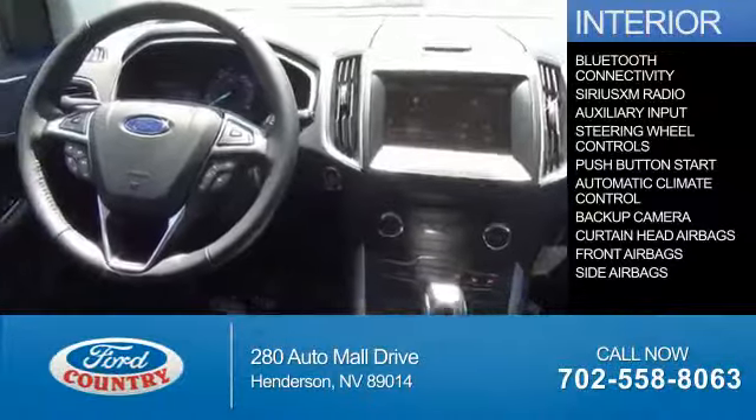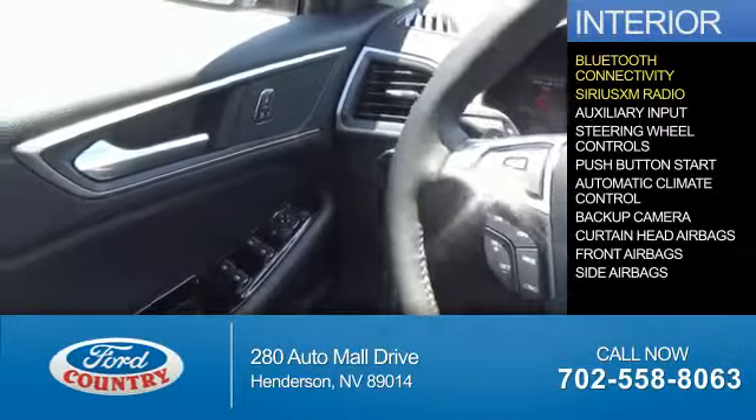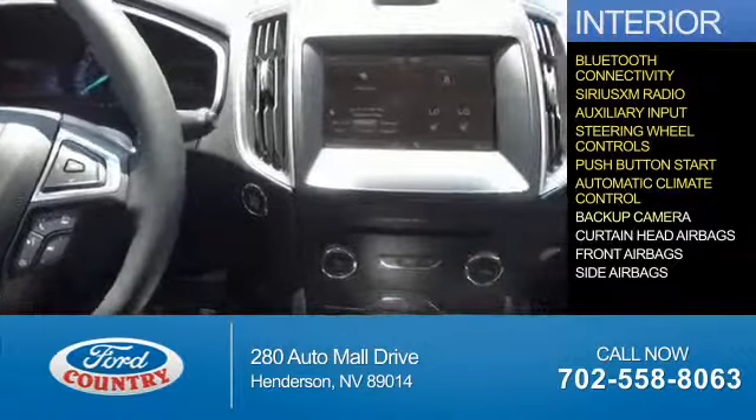Inside you'll find Bluetooth connectivity, Sirius XM satellite radio, an auxiliary input, steering wheel controls, and push-button start.